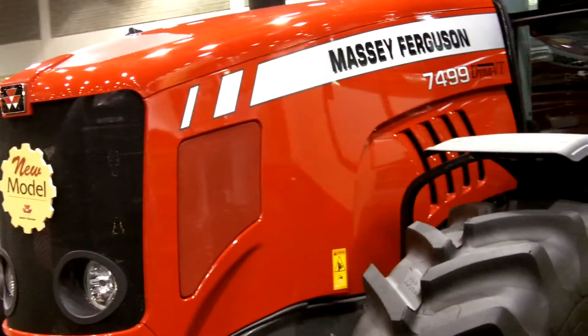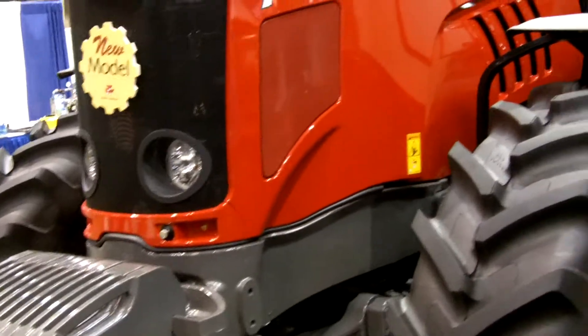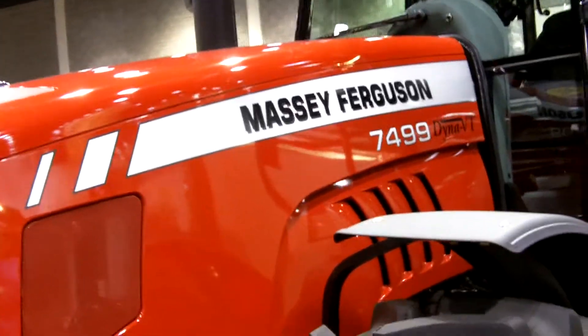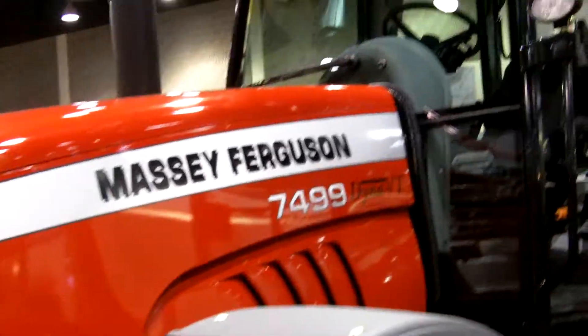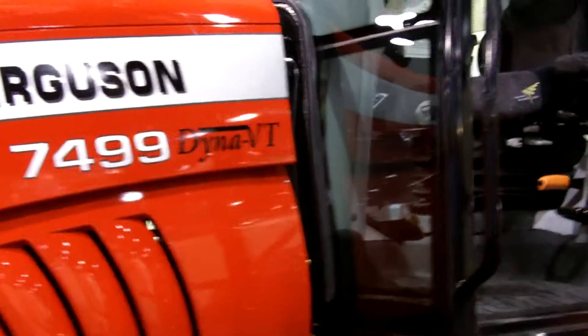This is 180 PTO horsepower. We've got an AGCO Sisu diesel power engine in here, a 7.4 liter engine. Also the CVT, which our customers have become very familiar with.